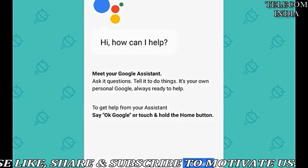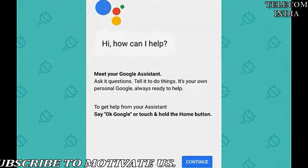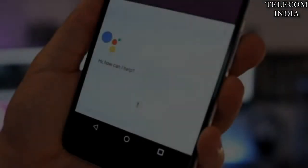Earlier this year, the tech giant introduced its voice assistant to Android 6.0 Marshmallow OS with Google Play services.